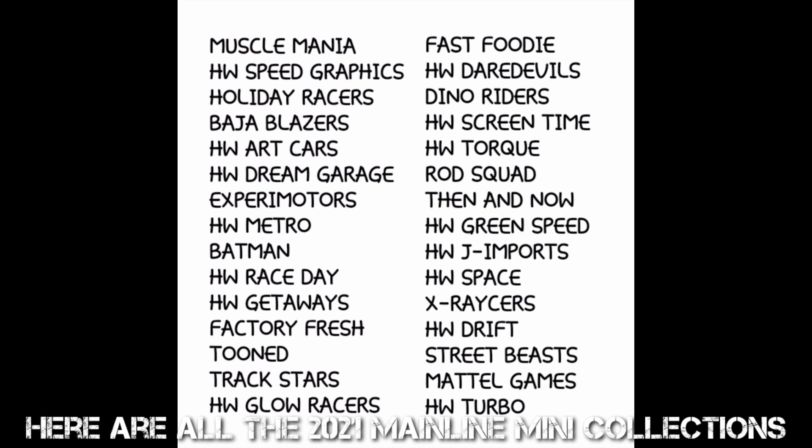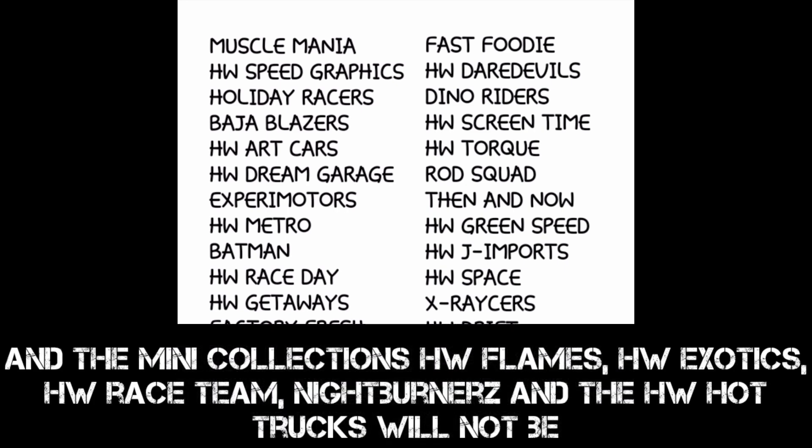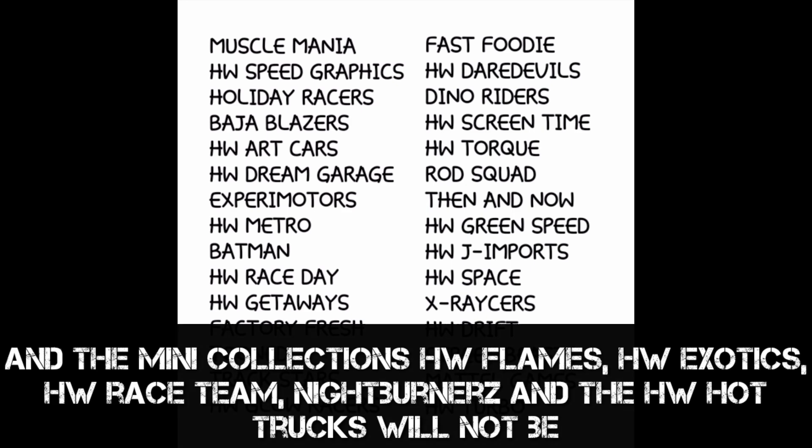Here are all the 2021 mainline mini collections. The mini collections HW Flames, HW Exotics, HW Race Team, Night Burners, and HW Hot Trucks will not be continuing.